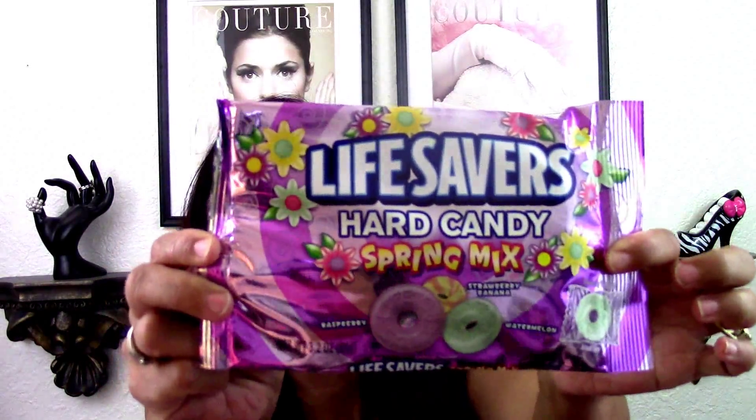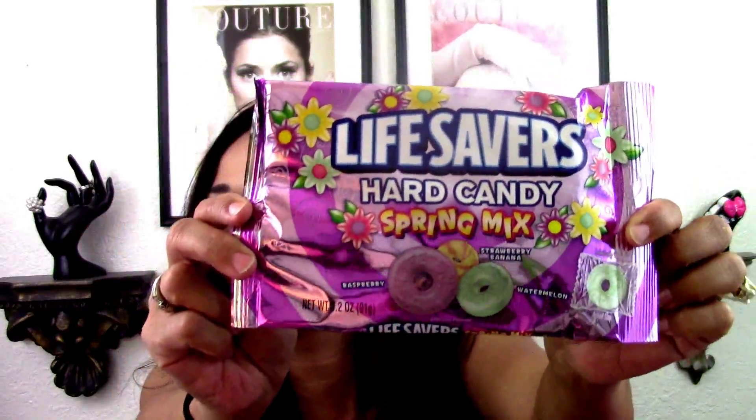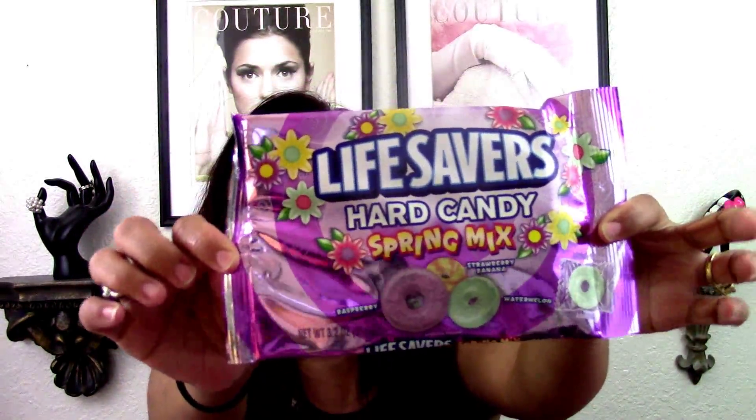I picked up three bags of these hard candy spring mix Lifesavers — they are so yummy. The flavors are strawberry, banana, raspberry, and watermelon, my favorite. I'll be keeping one and putting them in an Easter basket. Angie Saves had picked these up and I thought that was a great idea. She noted they're still within the time frame and not expiring anytime soon.